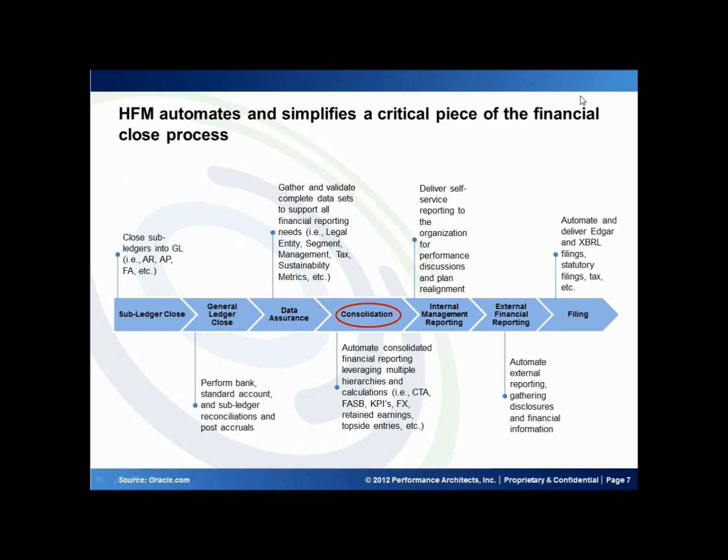Now it is hard to talk about Oracle's Hyperion Financial Management without talking about the financial close process. Of particular interest is how Hyperion Financial Management can help with it, make it easier to go through a financial close cycle.